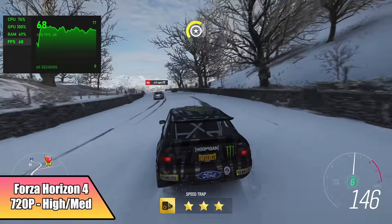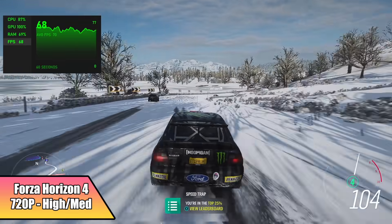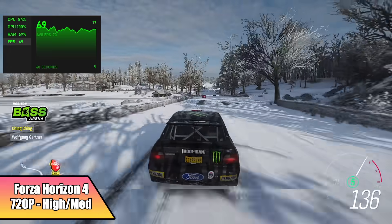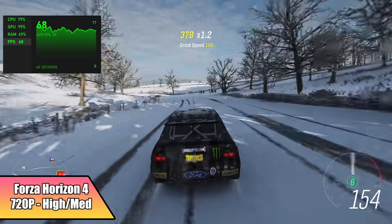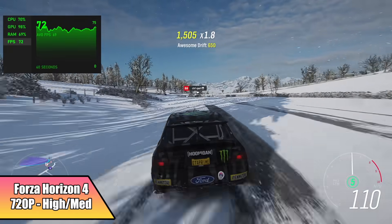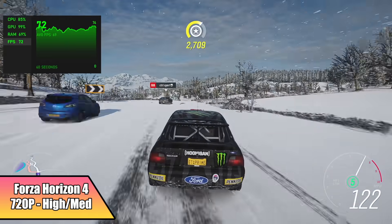First on the list, Forza Horizon 4. With this setup I did have to run everything at 720p because my game capture wouldn't do 800p, but we're at a high-medium mix and we're getting an average of around 67 FPS. Definitely playable like this, and if you needed a little more out of it, you could take it all down to medium. This is a very well optimized game and I've had really good luck on different mobile APUs and desktop APUs in the past.